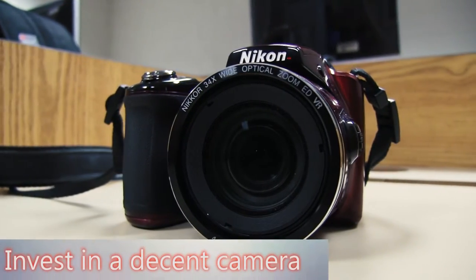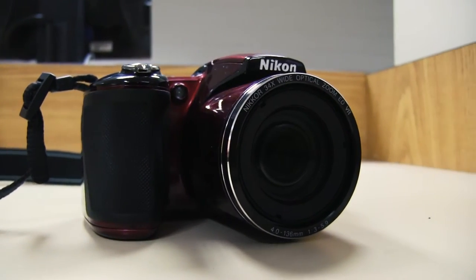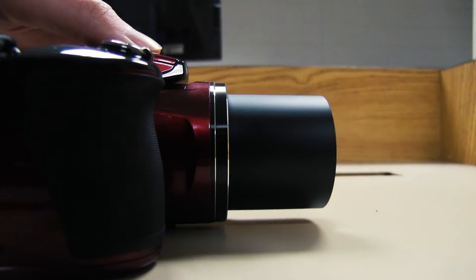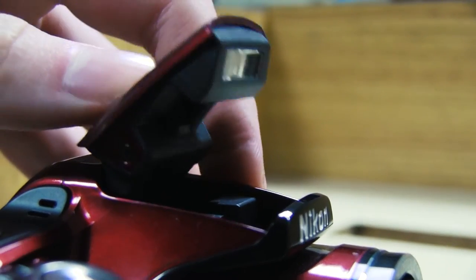The first step would be to make sure that you have a decent camera. Many phone cameras don't work very well in low-light areas. Even a cheap point-and-shoot camera has many more features and can take a lot better pictures. They have optical zoom, flash, and many other different settings that can improve pictures.